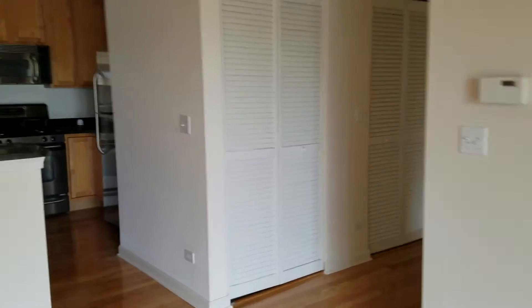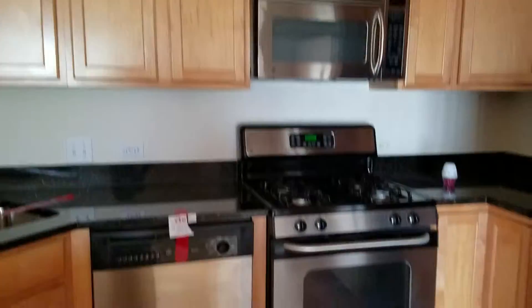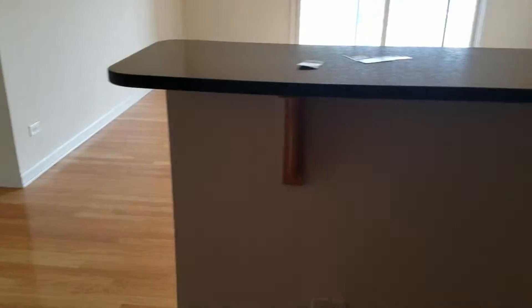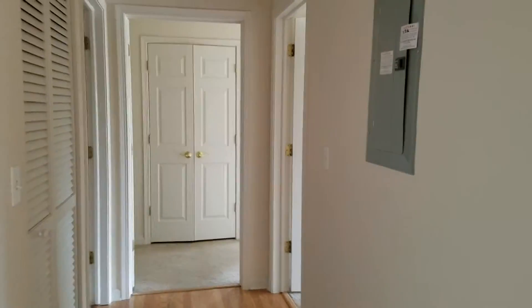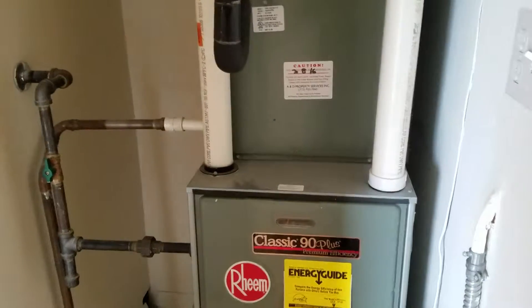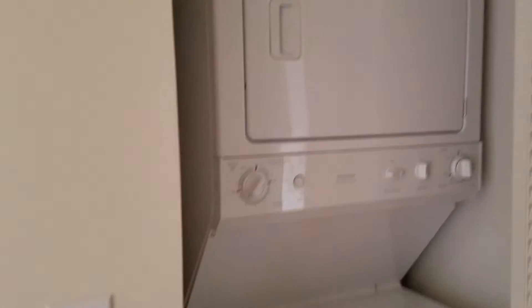Coming back in. This is your hallway. The mechanicals are inside the units. You can see the furnace is pretty new. Your stackable washer and dryer.